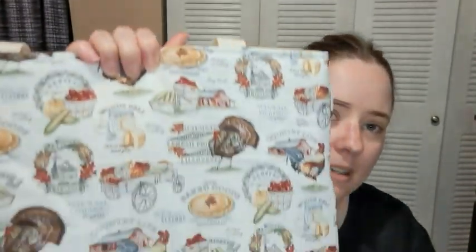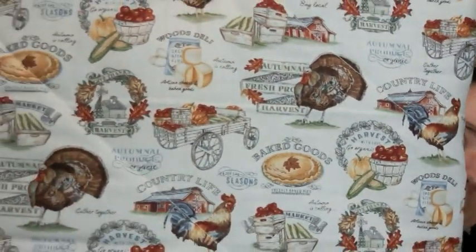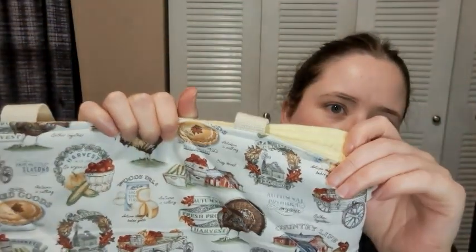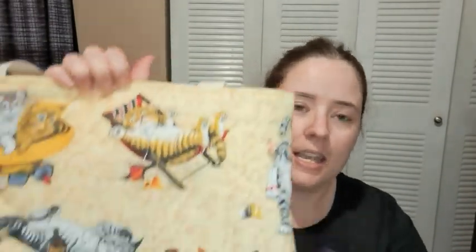I can't remember how many there are of this one. This is like a farm print — it's kind of fall-themed — and it's got a yellow liner and a gray snap. And this cat print, I think there's four of these because I had bought two yards of it. It was on clearance and I knew a lot of people liked it last time. It's like cats on the beach.